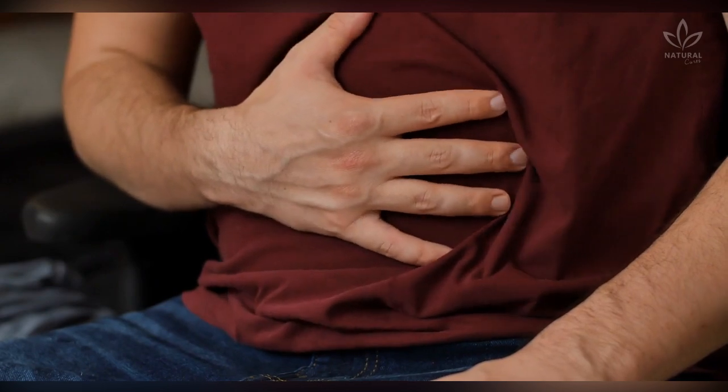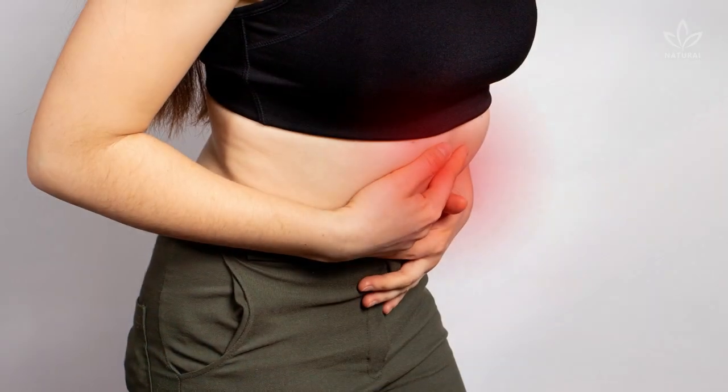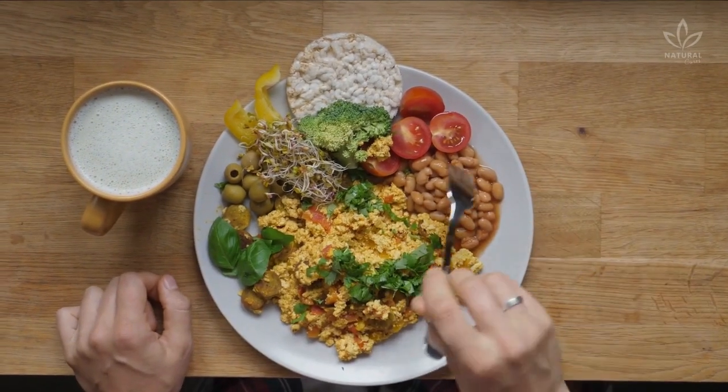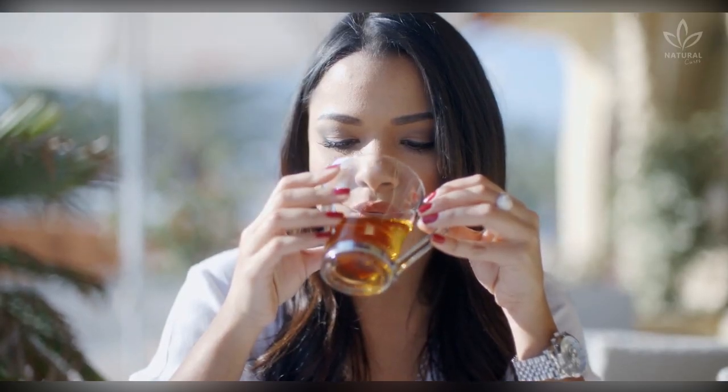Improves Digestion: Clove helps with digestion and controls diarrhea, since it activates enzymes that aid the stomach and intestines. It is widely used to fight flatulence. If you suffer from gas after eating beans, broccoli, and cauliflower, try drinking clove tea after your meals and see the results.